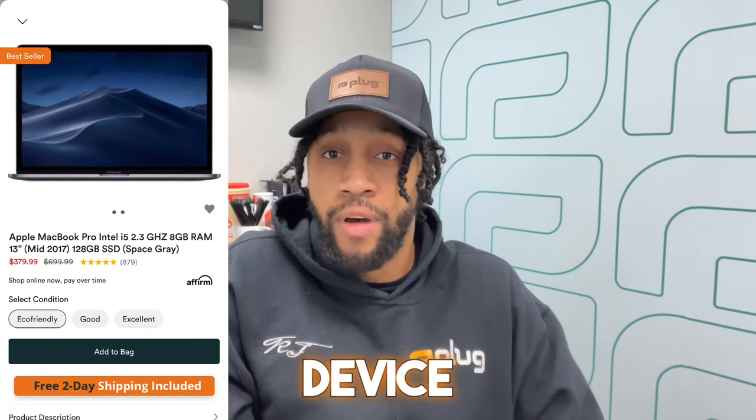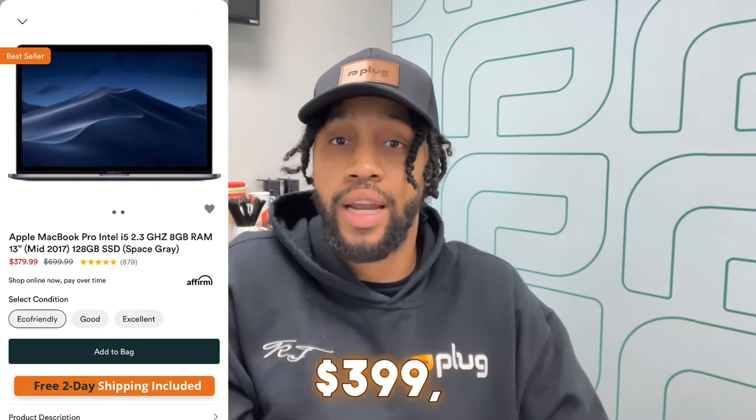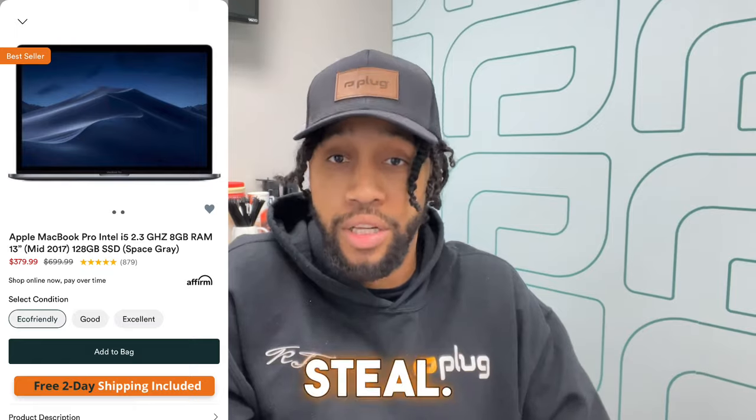One of the major benefits of opting for a MacBook Pro 2017 in 2023 is the cost. You're getting a high-quality, reliable device for a fraction of the cost of a new one. We offer the MacBook Pro 2017 starting at just $399, which is an absolute steal.